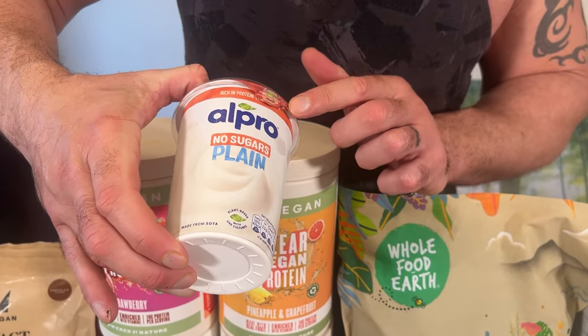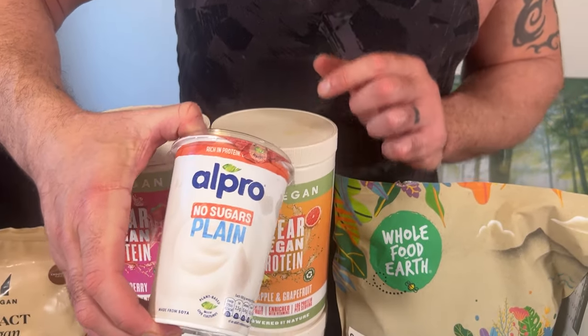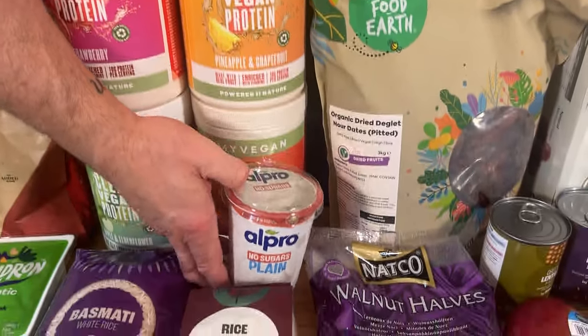Alpro plain soy yogurt — a soy base. You'll see I'm eating a lot of soy foods. It's a bean, they're really healthy. I've not got man boobs — well, not ones that I don't want — and it doesn't look like my testosterone is too low, does it? Doesn't look like I'm feminised. I think we're doing all right. Don't worry about soya.